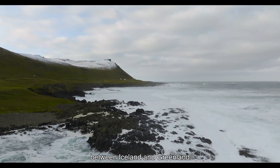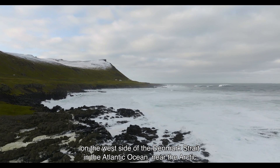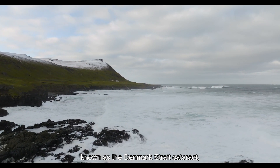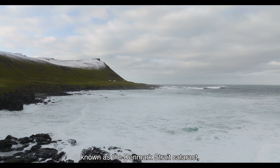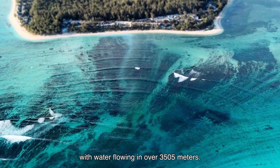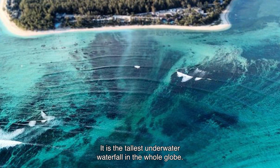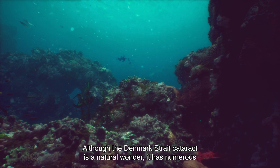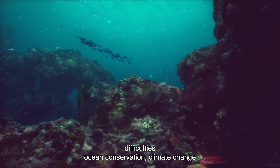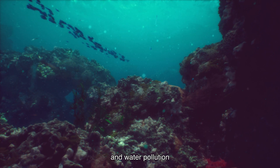Between Iceland and Greenland, on the west side of the Denmark Strait and the Atlantic Ocean near the Arctic Circle, lies a submerged waterfall known as the Denmark Strait Cataract. With water flowing at over 3,505 meters depth, it is the tallest underwater waterfall in the whole globe. Although the Denmark Strait Cataract is a natural wonder, it faces numerous difficulties: ocean conservation, climate change, and water pollution.